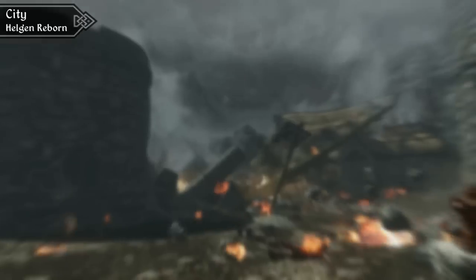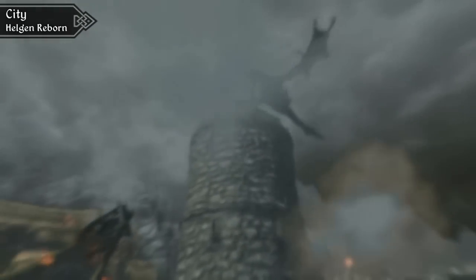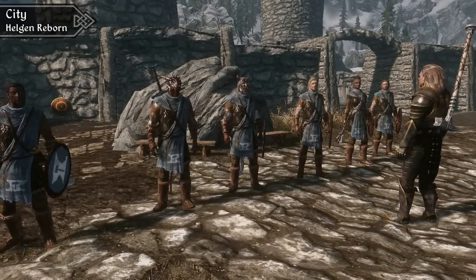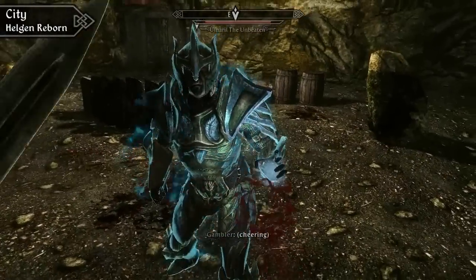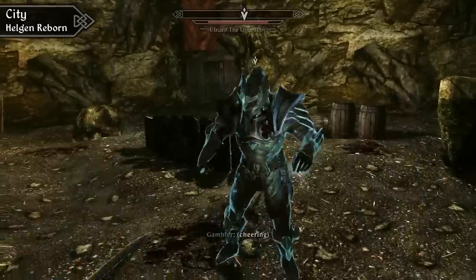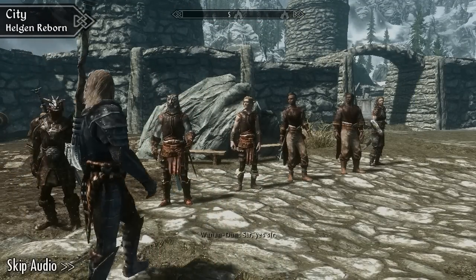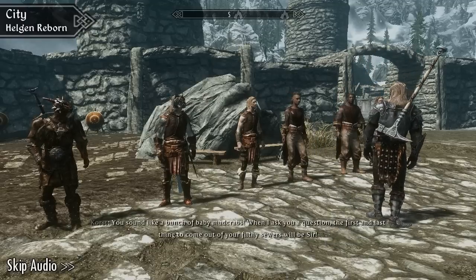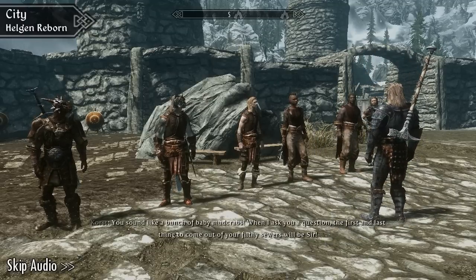City mods are some of our favourites to review, and one of our favourites of last year was Helgen Reborn — a fantastic city and quest mod that lets you rebuild the broken city of Helgen after you escape it at the start of the game. The quest involves building and training a small army to protect the destroyed city. You'll also end up fighting in an underground arena and ultimately decide the fate of the city. The voice acting is also excellent and there's a decent amount of comedic dialogue in there too: "You sound like a bunch of baby mud crabs. When I ask you a question, the first and last thing to come out of your fetal sewers will be Sir."